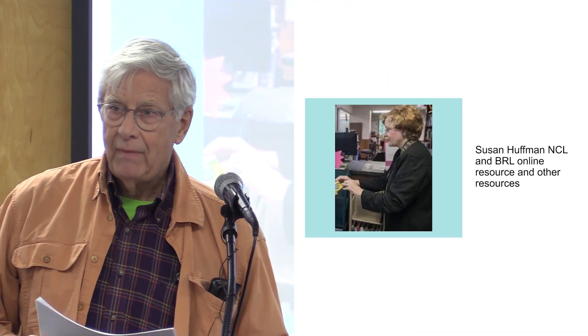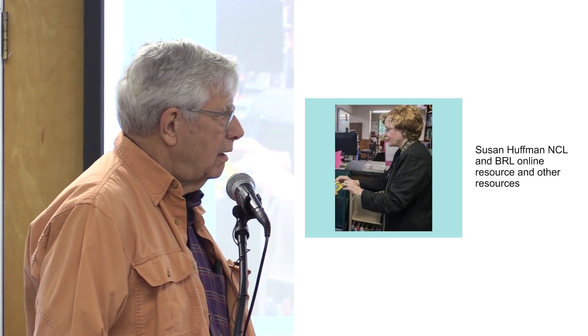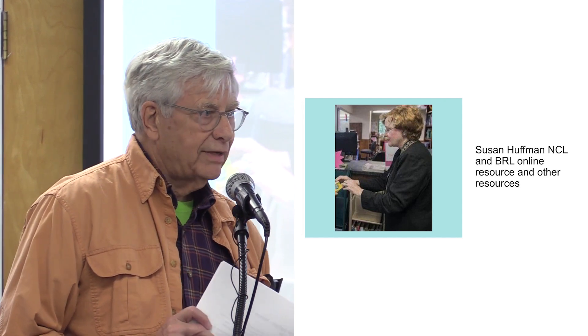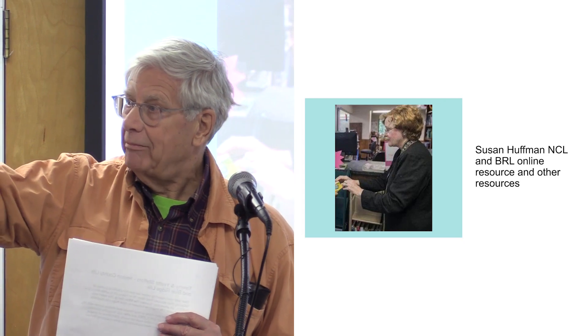If you don't know Susan Huffman you have missed somebody who will, in my opinion, get nominated for Woody's Little List because her energy levels are incredible. You haven't left yet, have you, Susan? No, but you've got a nice background with that mountain scene.